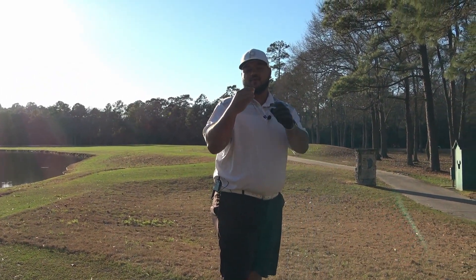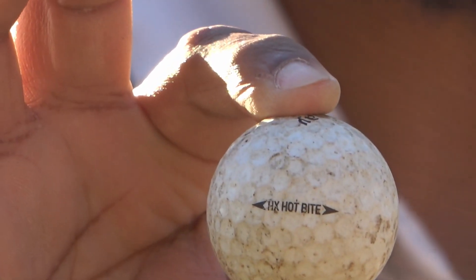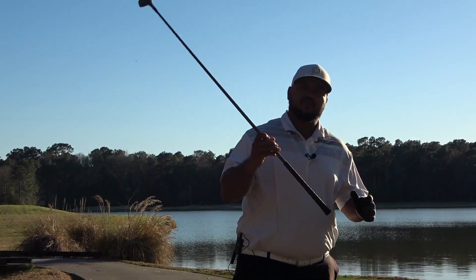I have a Callaway HX Hot Bite. All right, I'm not too sure I've ever heard of that before. Let's give it a rip and see what it does. Now I see what you mean - this is a piece of shit, so it might fly.